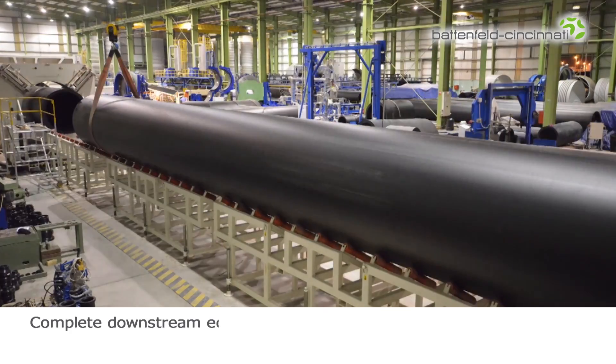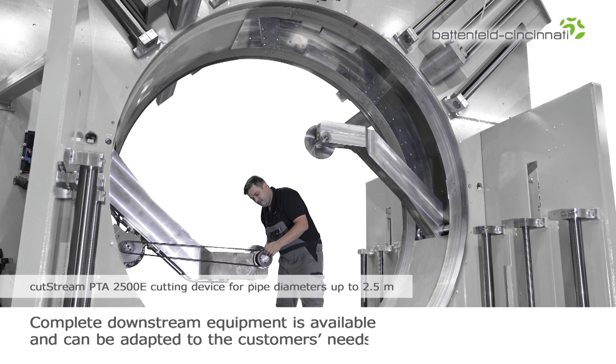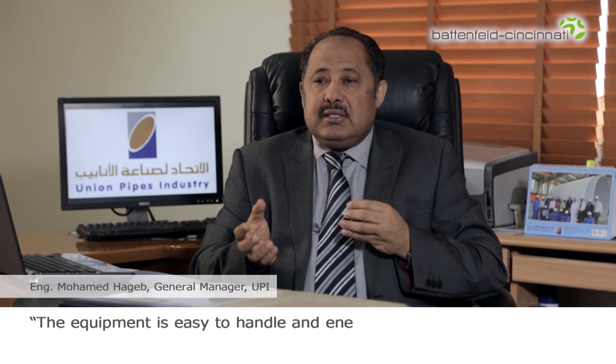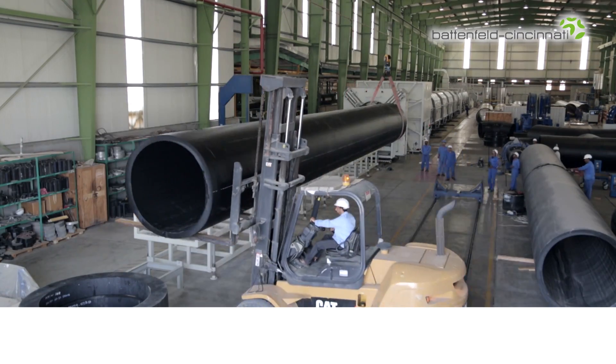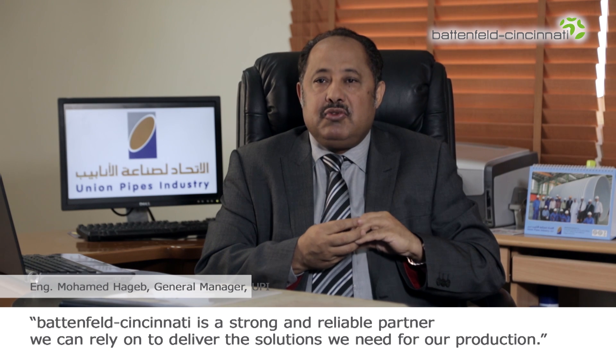Battenfeld Cincinnati offers complete downstream equipment for pipe extrusion. The components can be adapted to the needs of the customer. The equipment is easy to handle and energy efficient, so we can save raw materials and electricity. Battenfeld Cincinnati is a strong and reliable partner we can rely on to deliver the solutions we need for our production.